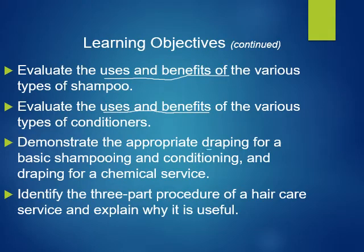Administrate the appropriate draping for basic shampoo and conditioning and for draping for an example service. Identify the appropriate procedure for hair care and also explain why it's useful.